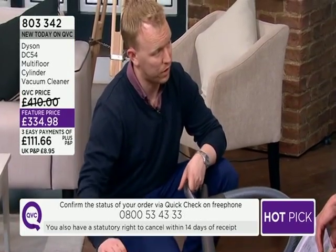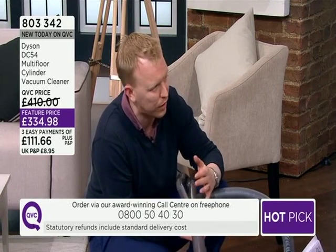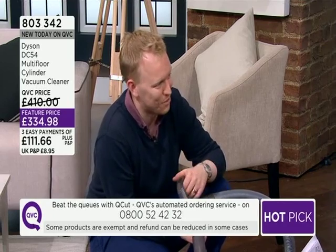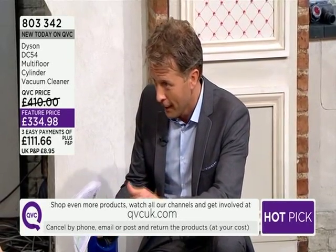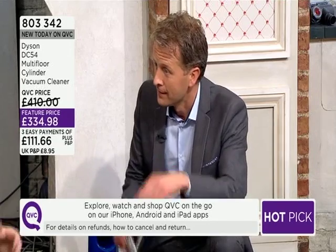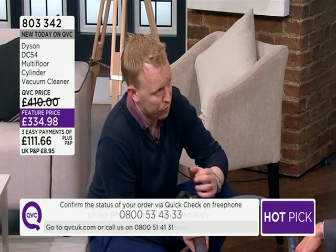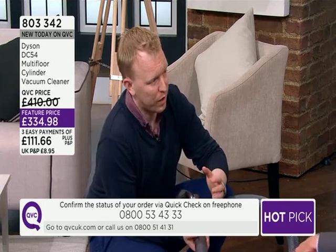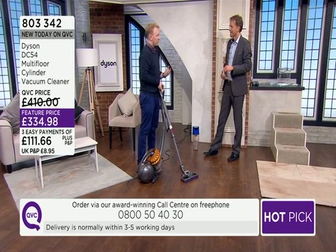The serial number is found when you push the button to release the bin — it's at the back there, or alternatively just underneath. That's unique to your machine. When you register your product on first purchase, that's the five-year guarantee — all parts and labor. If you have a question about a particular job, you can call the award-winning customer service line: 8 till 8 Monday to Friday, 8 till 6 Saturday and Sunday. Dyson field service engineers have a 98% first-time fix rate — phenomenal.